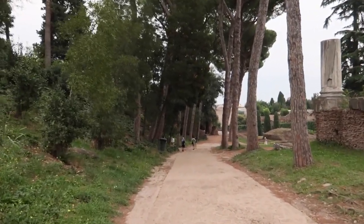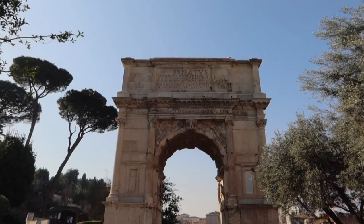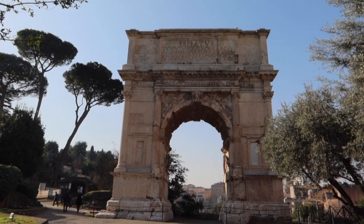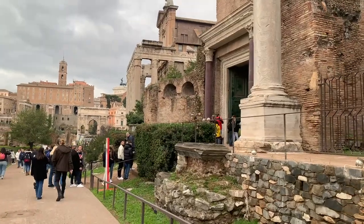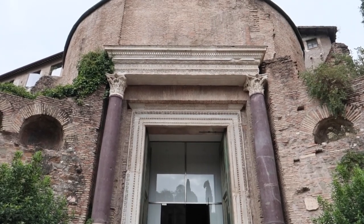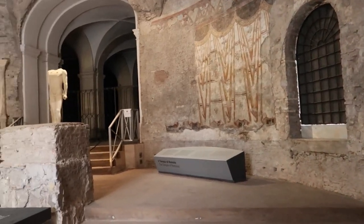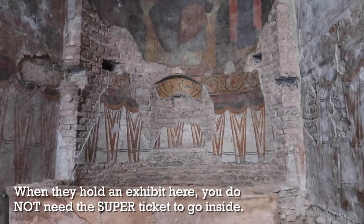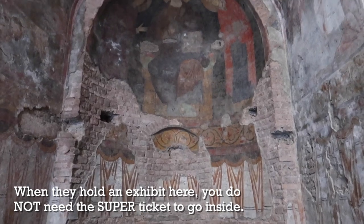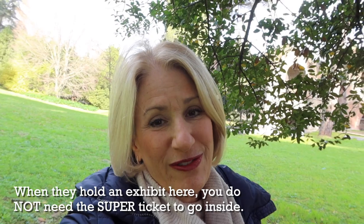For the rest, you'll head down into the Roman Forum. From here you can go down to the Arch of Titus, walk down the Via Sacra, and make your way to the Temple of Romulus. It is an amazing structure — a round temple with the original bronze doors from ancient Rome. They often hold temporary exhibits here, so there may be a queue, but the line should move fairly quickly.